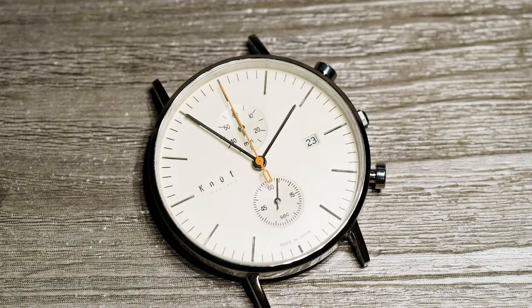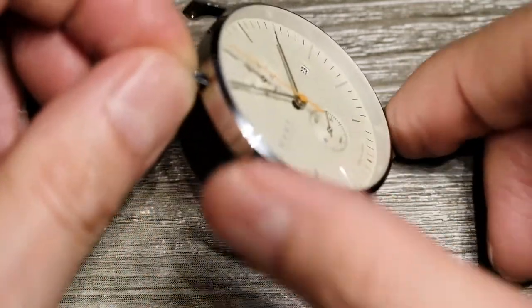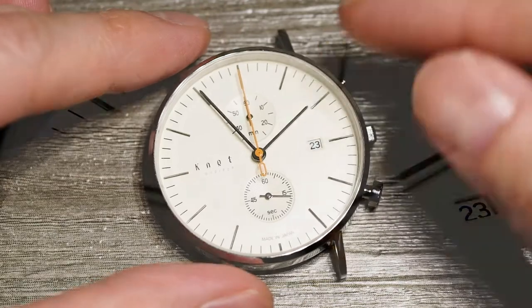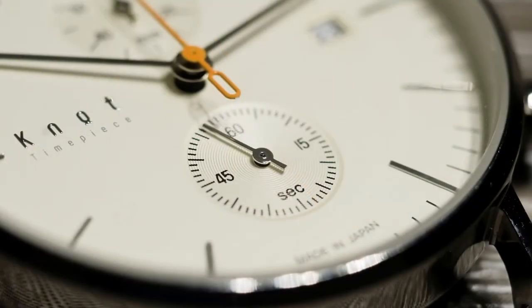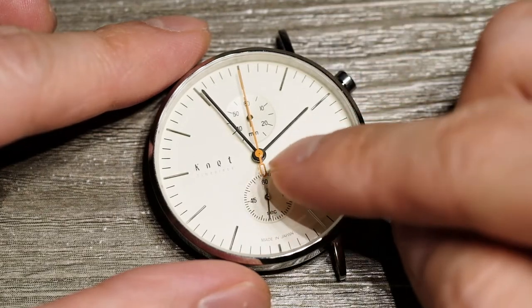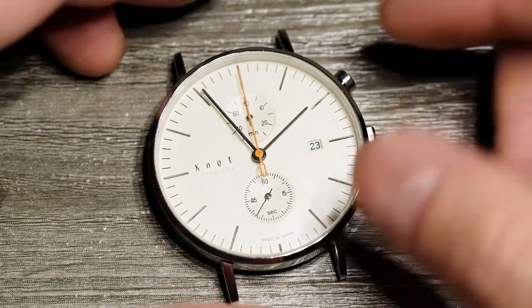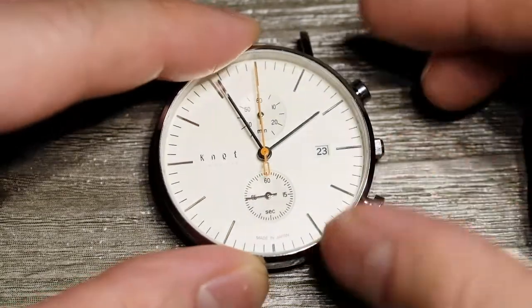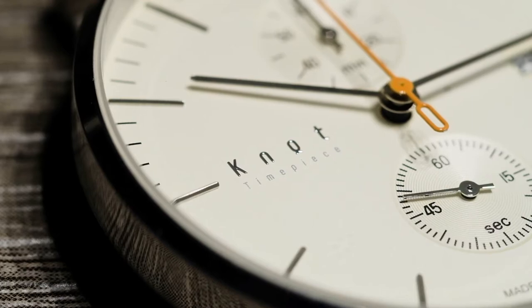Let's talk about the watch specifications. The case is 39 millimeters and nine millimeters thin — a nice, simple, clean Bauhaus design. It has two counters: the first is the minute counter and the second is the seconds counter. Both only run when you engage the stopwatch or chronograph setting. The orange needle also only runs in chronograph mode. The face is really, really nice.